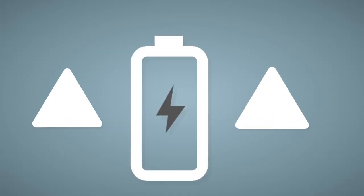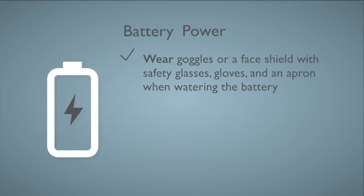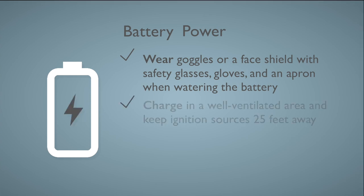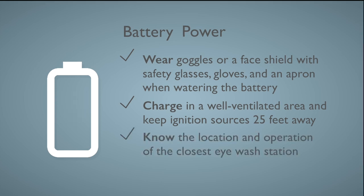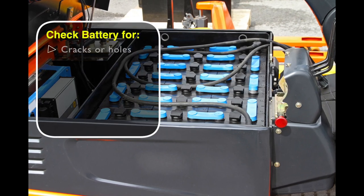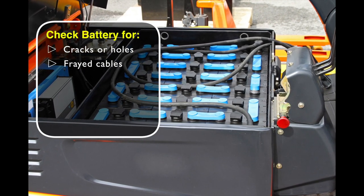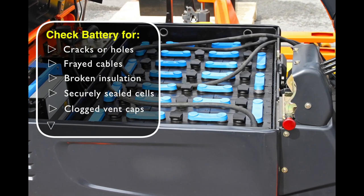Working around batteries can be dangerous because they contain acid. Wear goggles or a face shield with safety glasses, gloves, and an apron when watering the battery. Batteries being charged produce flammable hydrogen gas — charge in a well-ventilated area and keep all ignition sources at least 25 feet away. Know the location and operation of the closest eyewash station. Do not attempt to change a battery unless trained and authorized. Check batteries for cracks or holes, frayed cables, broken insulation, securely sealed cells, clogged vent caps, and tight connections.